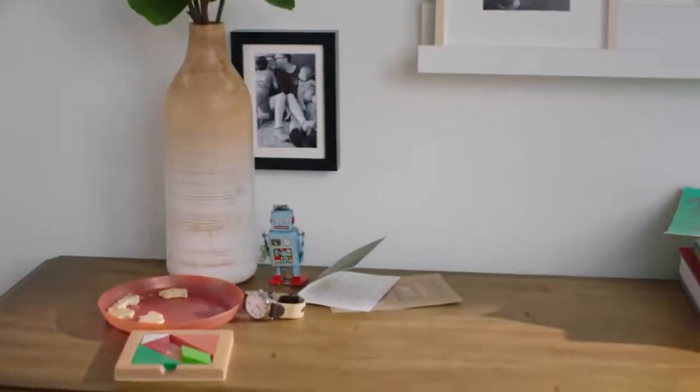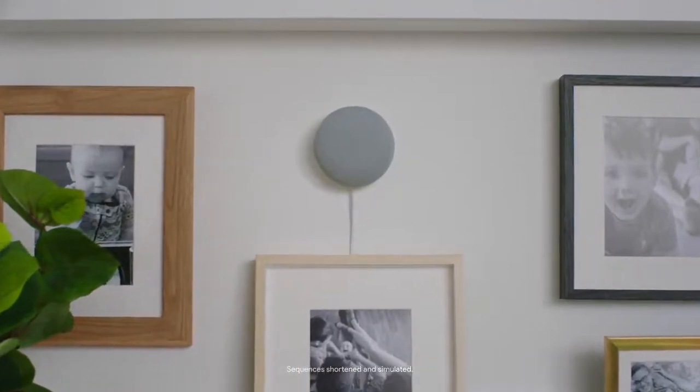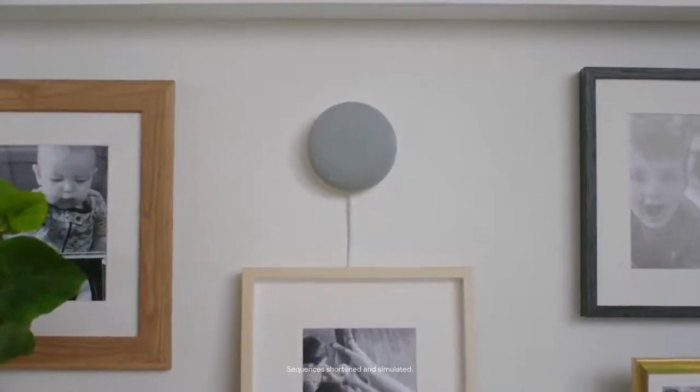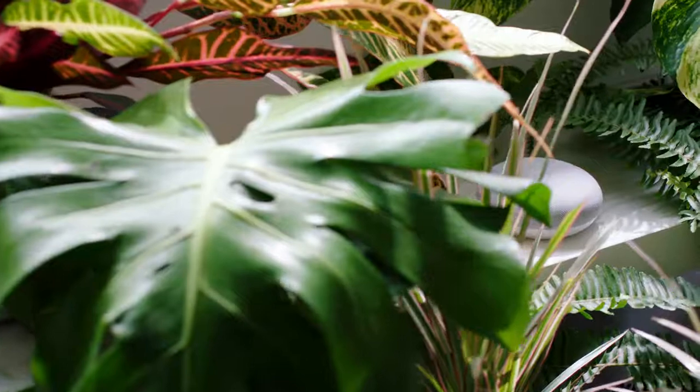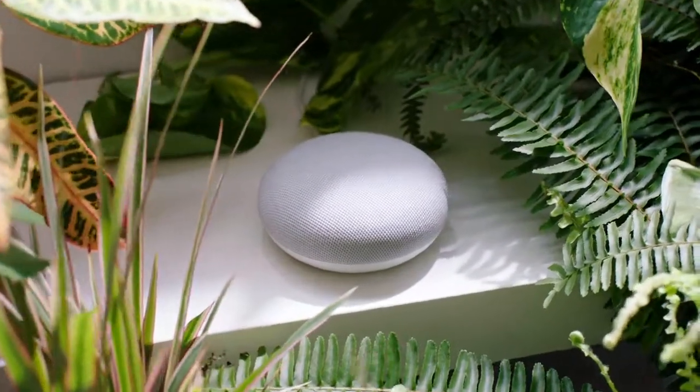So you heard about the Nest Mini from Google and you want to know how it works, what it does. Where is it? Oh wait — no, seriously, where is it? Oh, there it is. Well, for starters, you can put it on the wall — wall mounted — or here, or here, even here. Hey Google, play jungle sounds.